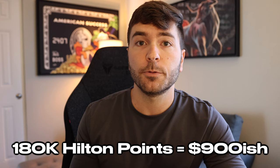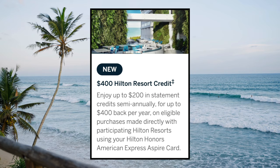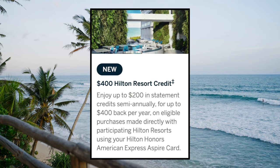Just for reference, 180,000 points would be valued at roughly about $900. The Aspire card has always been known for offering some really outsized credits based on that previous $450 annual fee, and now with the new $550 annual fee Amex is actually offering a few new credits. The card will now offer a $400 Hilton resort credit — $200 in statement credits semi-annually on eligible purchases made directly with participating Hilton Resorts. Previously that credit was just $250 and you could use it any time throughout the year, but now it's split into $200 for the first six months and $200 for the next six months. So most likely the only way to take full advantage is if you stay more than once per year — once in the first half and again in the second half.